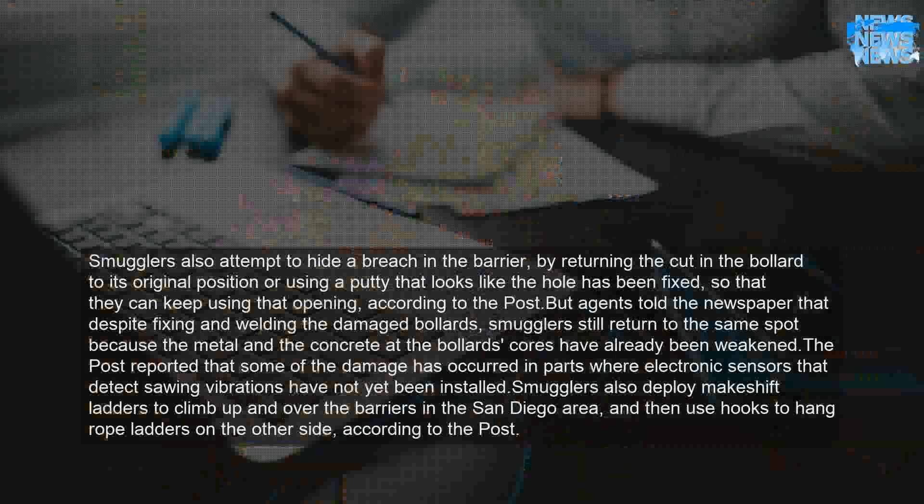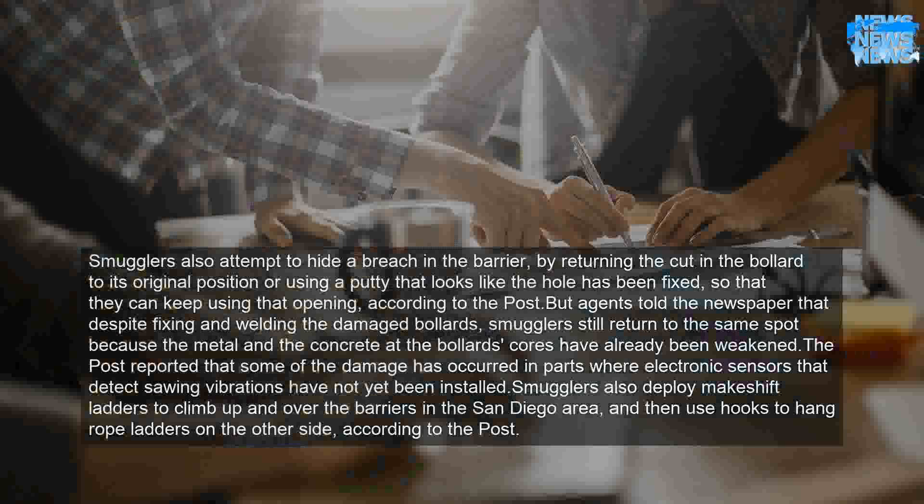Smugglers also deploy makeshift ladders to climb up and over the barriers in the San Diego area, and then use hooks to hang rope ladders on the other side, according to the Post.